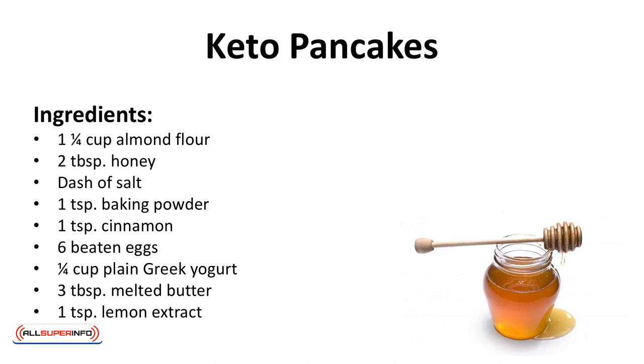Ingredients: 1 and a quarter cup of almond flour, 2 tablespoons of honey, a dash of salt, 1 teaspoon of baking powder, 1 teaspoon of cinnamon, 6 beaten eggs, 1 and a quarter cup of plain Greek yogurt, 3 tablespoons melted butter, 1 teaspoon lemon extract.